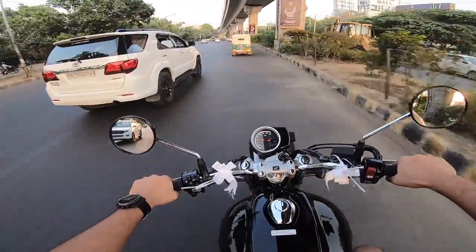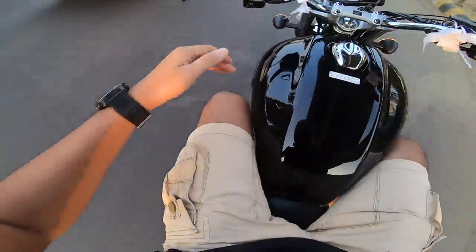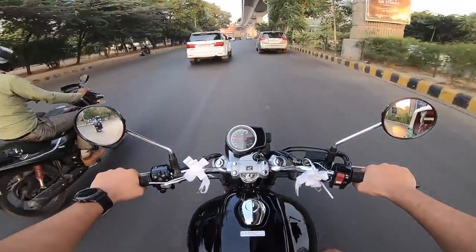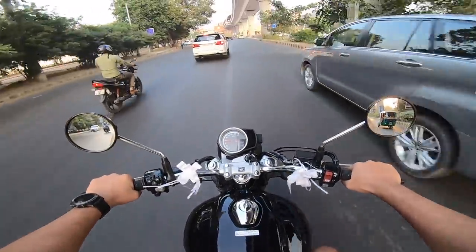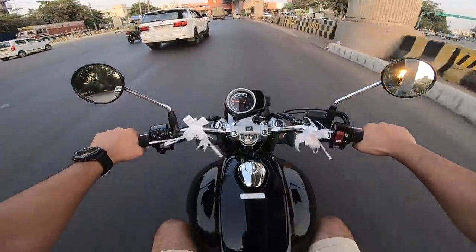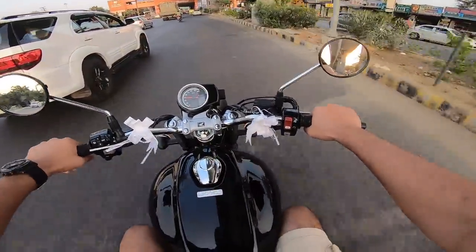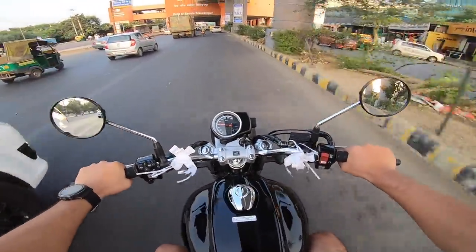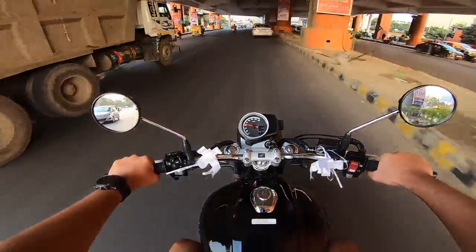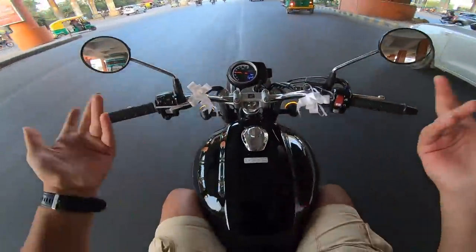This is a very comfortable bike. My feet are in a slightly more forward position than the Interceptor — I like it. This will make for a good long-distance bike too. It's very beautiful; I'm so proud of having this Honda badge. The mirrors are not vibrating — I really like it.